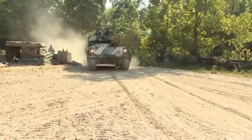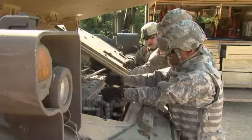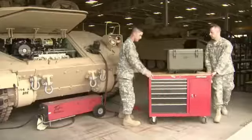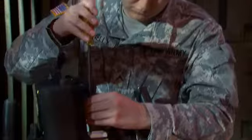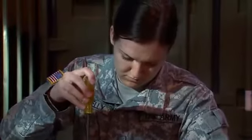Military Occupational Specialty: Bradley Fighting Vehicle System Maintainer. These soldiers have the challenging job of performing maintenance on the Bradley Fighting Vehicle in order to maintain its peak performance.